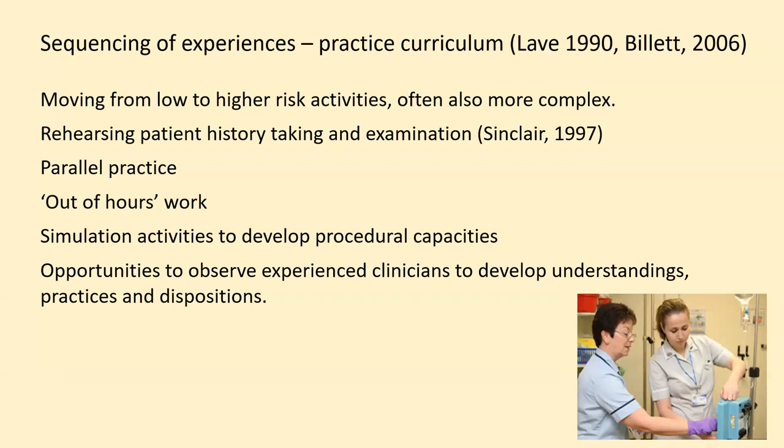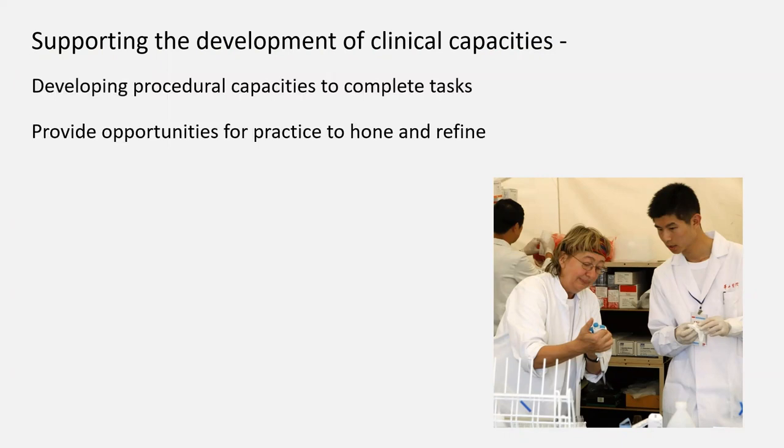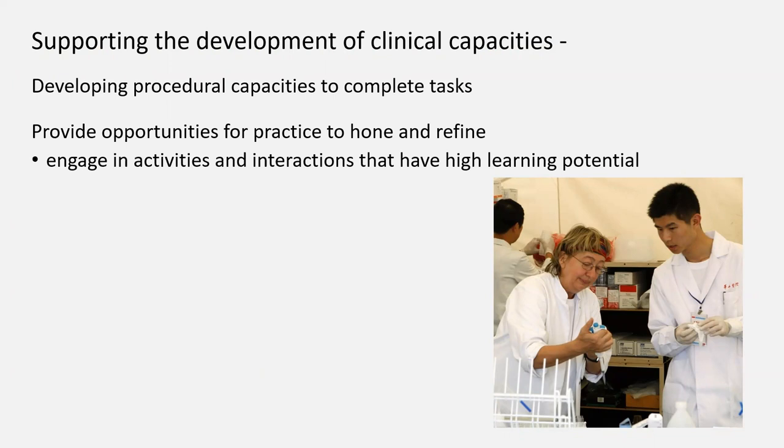Then there are the opportunities to see practices undertaken — to understand the series of steps in procedures and also the dispositions and attitudes being practiced by senior clinicians. The importance of engaging in activities and interactions that have a high learning potential is probably under-recognized as a very important aspect of clinical teaching.